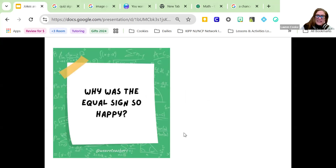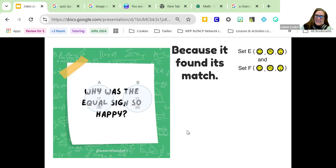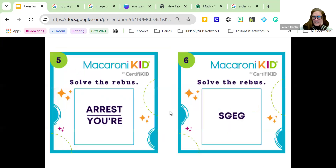Why was the equal sign so happy? Because it found its match. Equal signs mean that it's the same on both sides — 6 plus 6 is 12, 15 minus 3 is 12. It met its match. That makes people happy. And obviously numbers aren't people, but you get it.